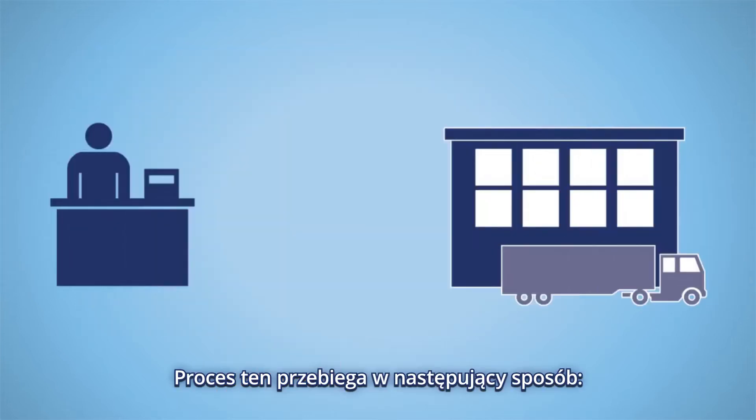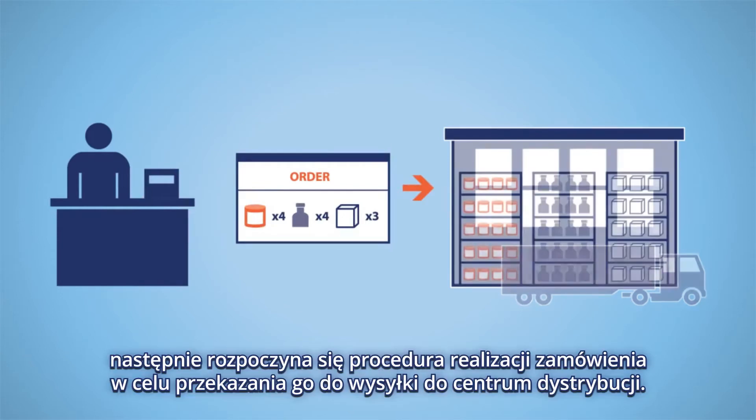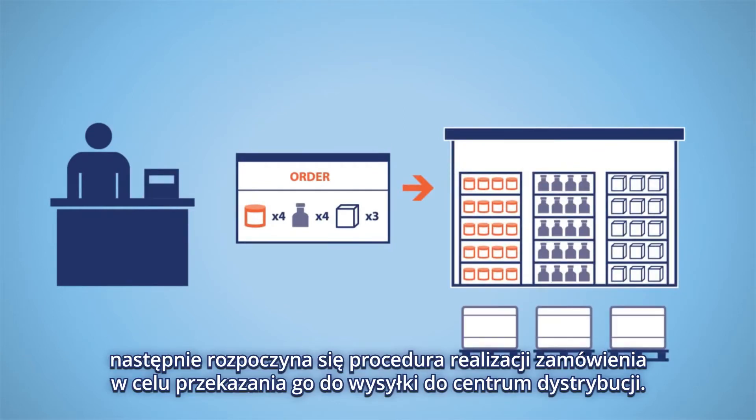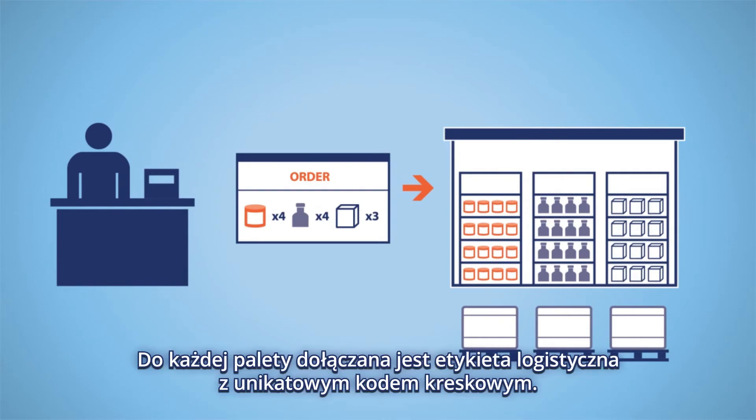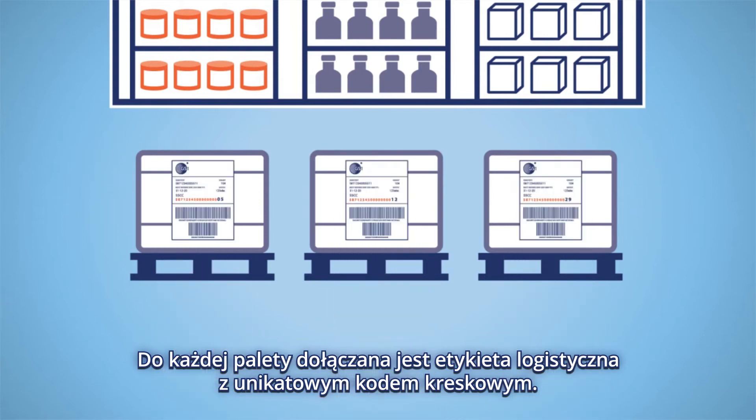The process is as follows. The retailer's purchase order is received by the supplier or logistics service provider. They will process the order and prepare it for shipment to the retailer's distribution centre. The GS1 logistic label with a unique SSCC is attached to every pallet.